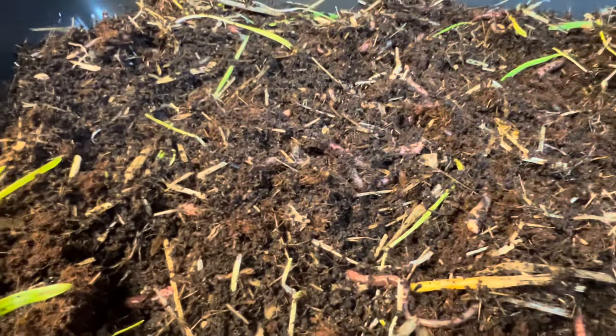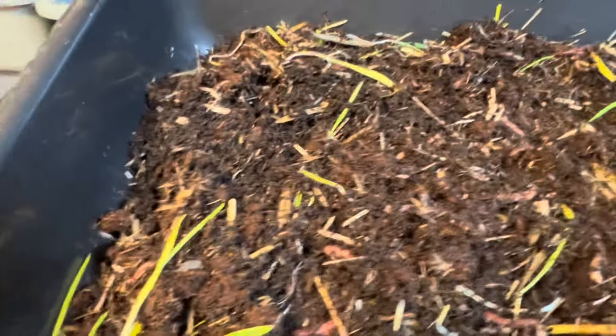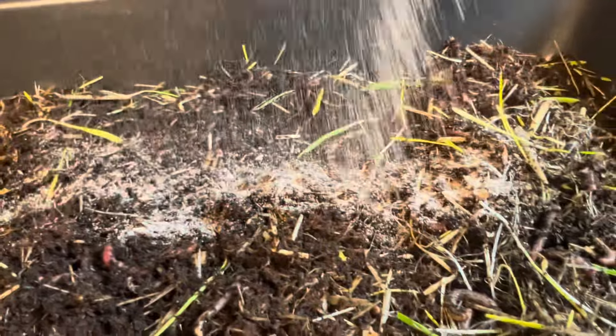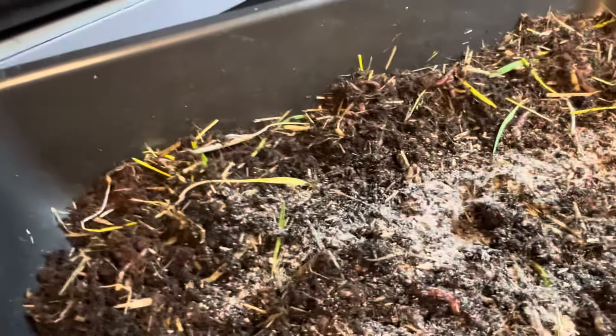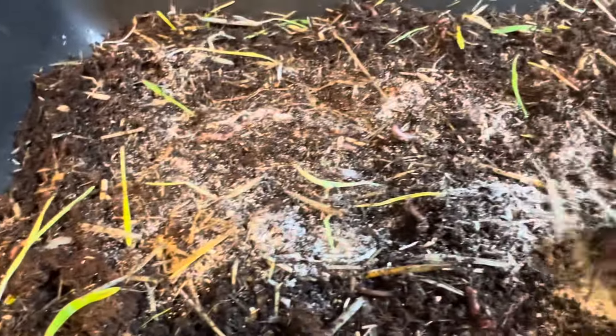Do you guys want to see me bring back the African Nightcrawlers? They're very fun to work with and they're big. Let's just give them some chow. If you're interested in worms or anything else, I have everything on my website. I just give them a little jingle here.